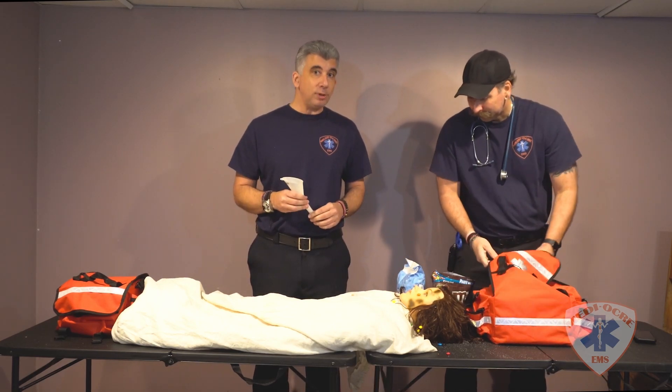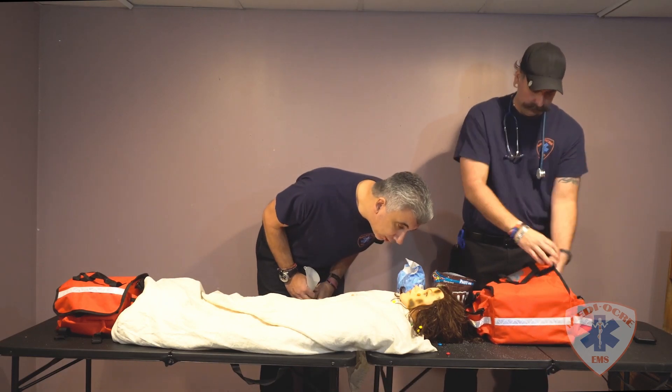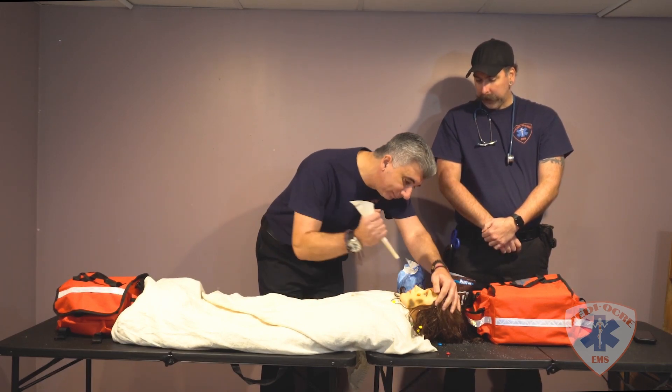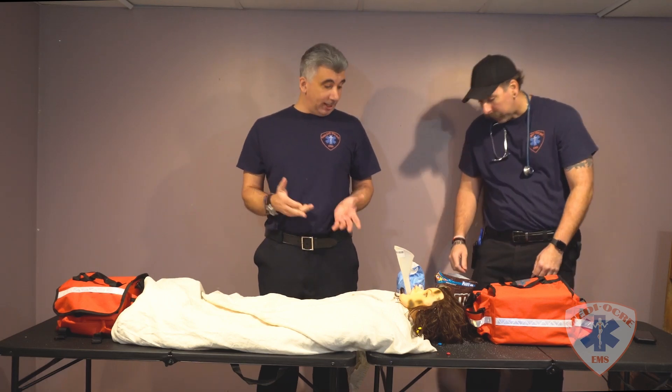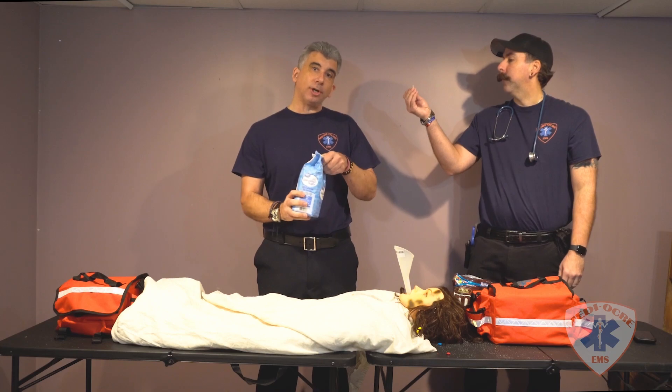We will now explain to the patient what we'll be doing. Ma'am, your blood sugar is not up yet so we're going to help you again with another form of treatment. Once the funnel is in the patient's mouth, we will then proceed with taking the sugar.